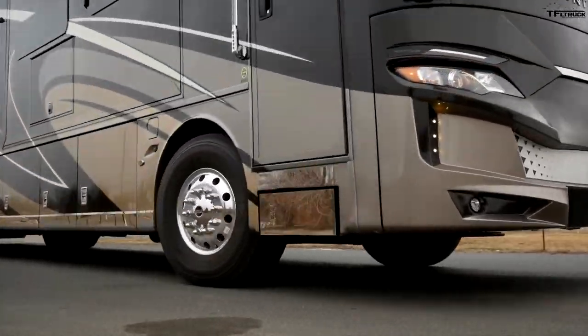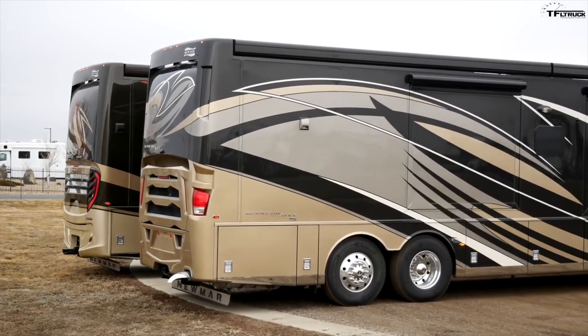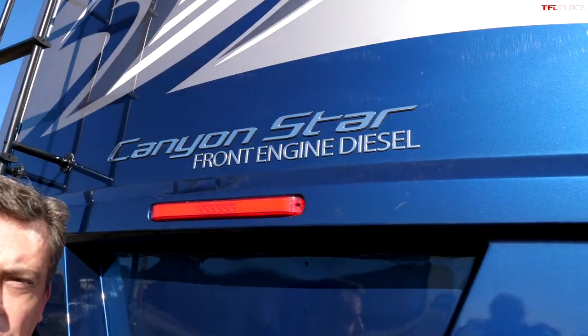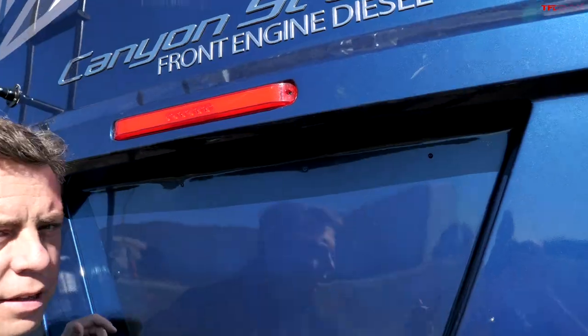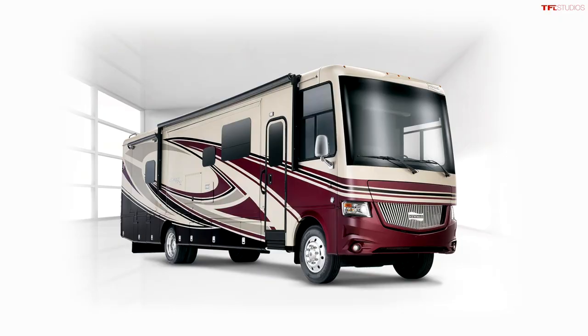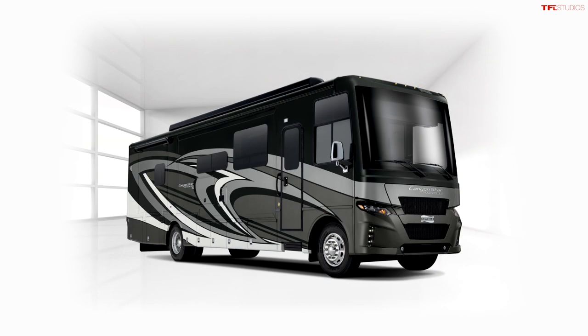When you look at a Class A motorhome, there are usually a couple of different kinds. There's a gas V8 or V10 chassis with the engine in the front, and then there's also the diesel pushers with diesel engines in the back. When you look at the rear end of this particular Canyon Star, it doesn't look very different from a regular Class A. But this is actually a door because the engine is in the front. This is not completely brand new — Newmar has had a toy hauler Class A motorhome for several years, which was gas powered. For 2021, they completely redesigned the look of the front and the rear of the bus.